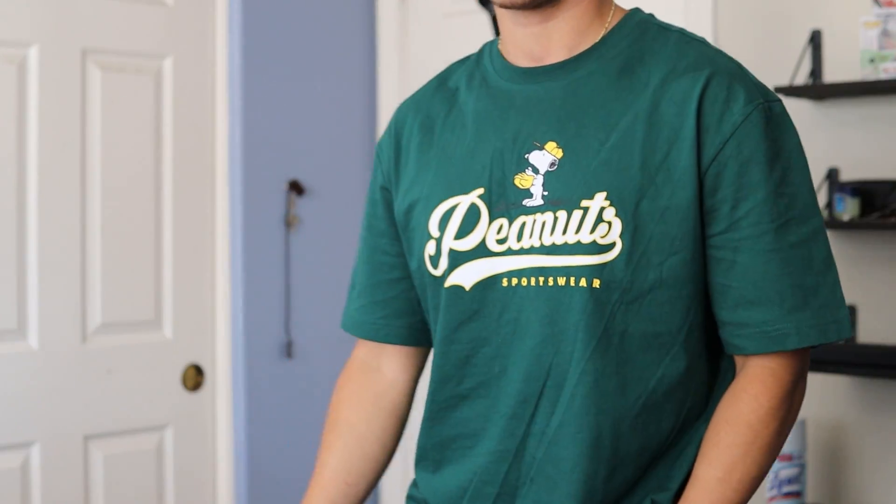For example, this H&M Peanuts sportswear graphic tee — I like it so much because Charlie Brown reminds me of when I was younger, and also the forest green colorway. I'm a really big fan of forest green; it's still a darker shade but different from the normal black I usually wear.